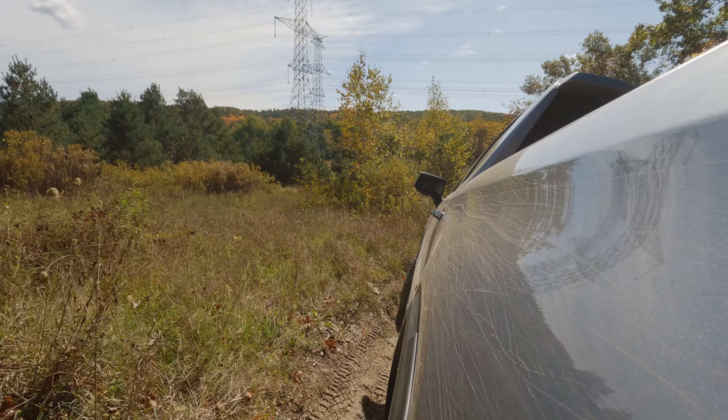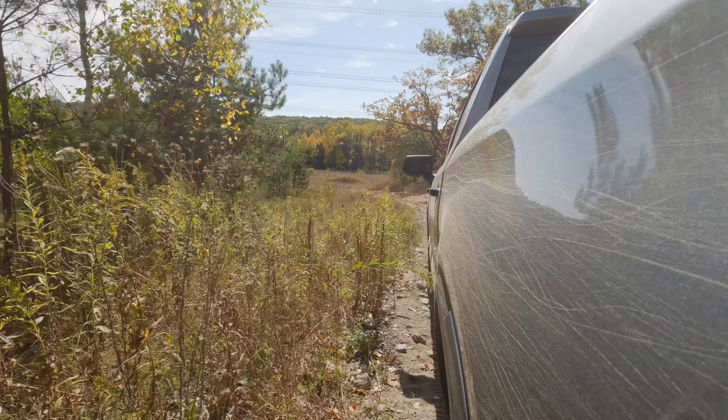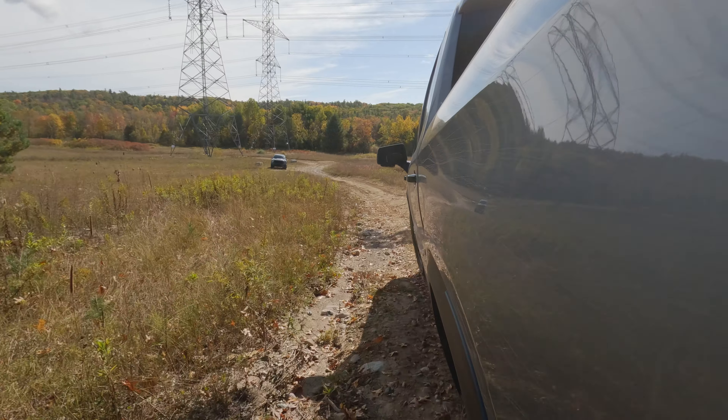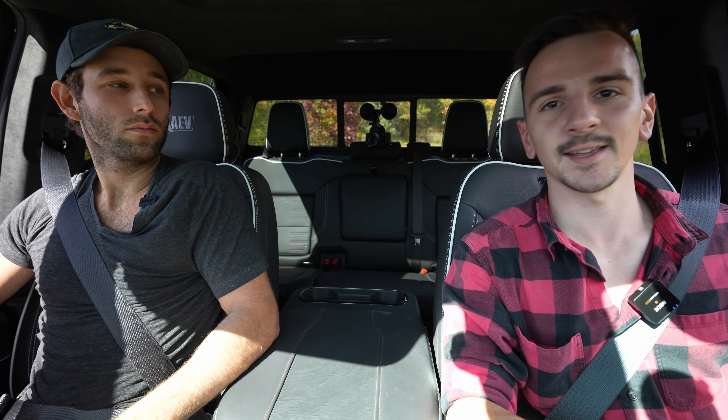For me, the only reason you get this over the Raptor is if — let's say you're a construction worker using this for work — I think this works better as a work truck. But then you could also look at the ZR2 as well, and you might look at Tremors which can tow even more. So it's in a bit of a weird spot. It's a very good truck, I like it a lot — it is undoubtedly capable both off-road and on-road. But that Raptor is really looking at us right now. We're literally looking at the Raptor. It's just so sexy. Which would you pick? For the same price, do you take the Raptor over the AT4X, or do you save 10K and get the ZR2?